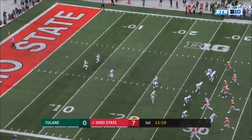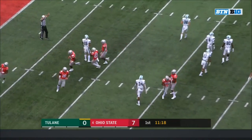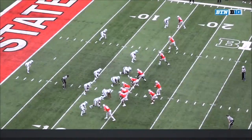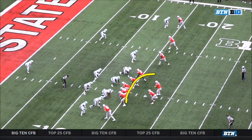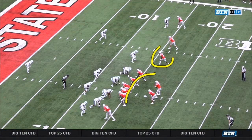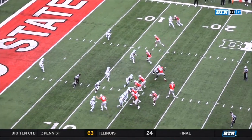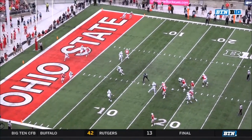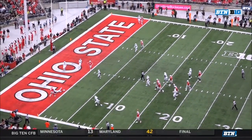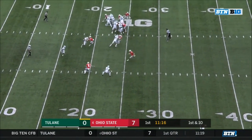Fair catch called for on the kickoff — with the new rules that comes out to the 25-yard line. Let's go back to that touchdown, Haskins to Campbell. There are a lot of things to see here. First, it's the protection. Then watch Paris Campbell run his route — there are two ways to use speed: one is vertical, one is across the field. Campbell sticks it, then uses his speed. Dion Lewis — that's pretty darn good coverage, and the ball was on target.